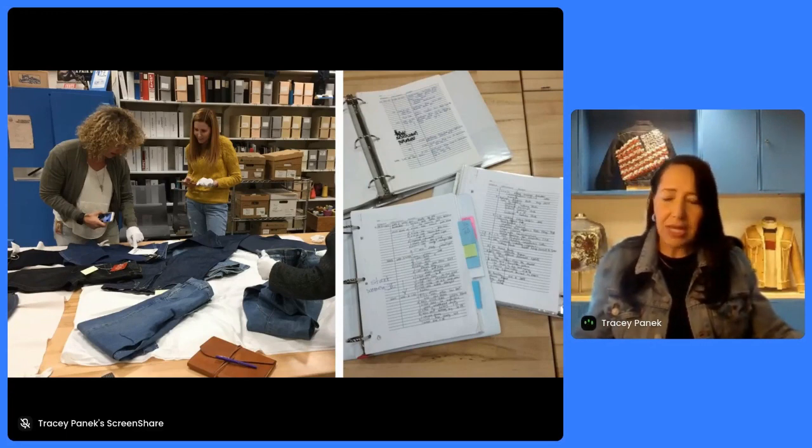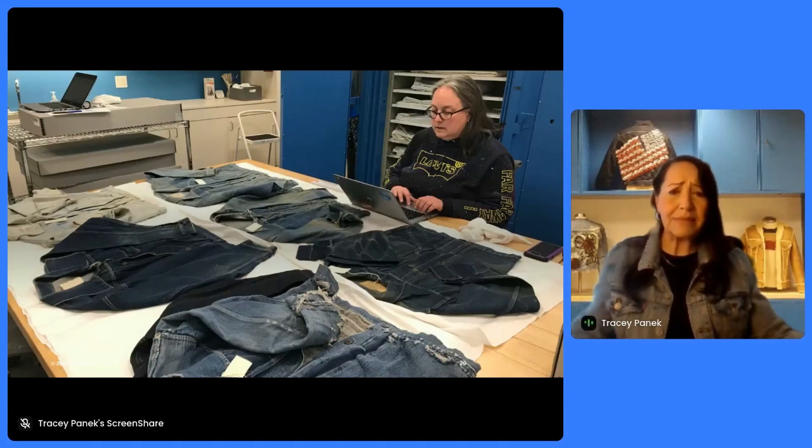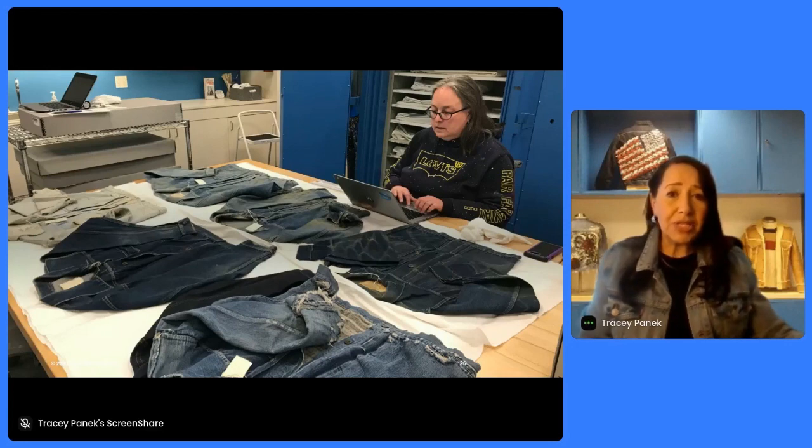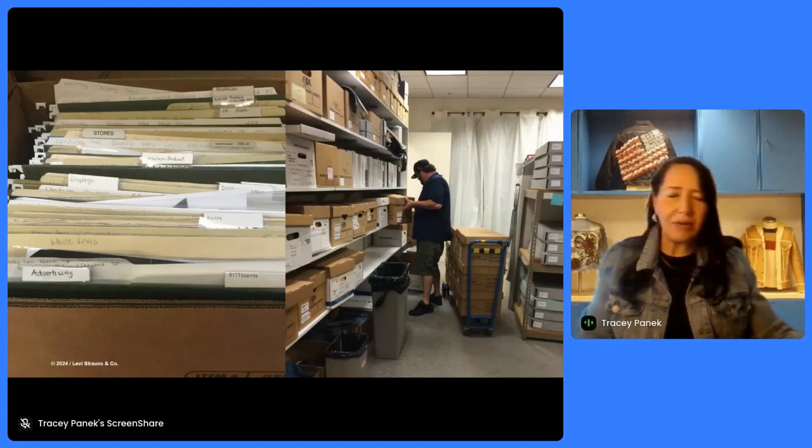That all changed when I helped move us into the 21st century and create a DAM system. This meant carefully describing materials in our collection. There's Laura O'Hara, our archivist. Laura and I are the only permanent staff in the archives — just the two of us. So we have to be efficient in what we do to be able to get our work done.